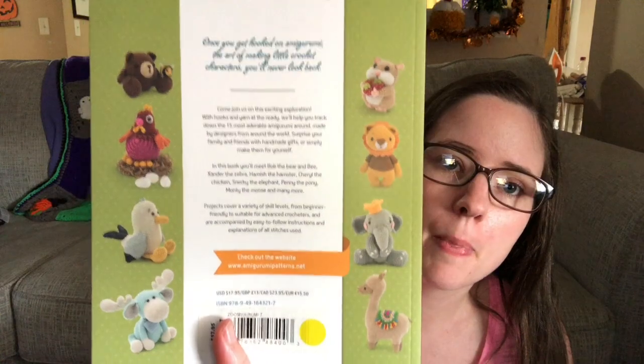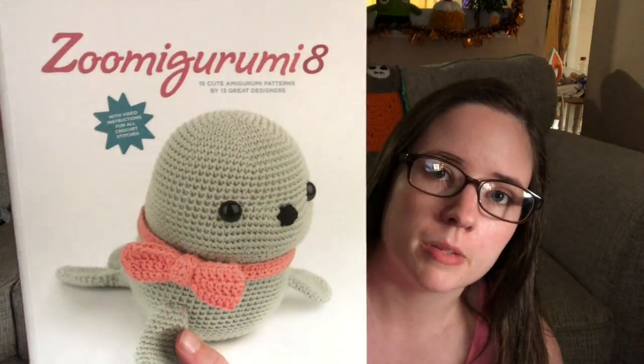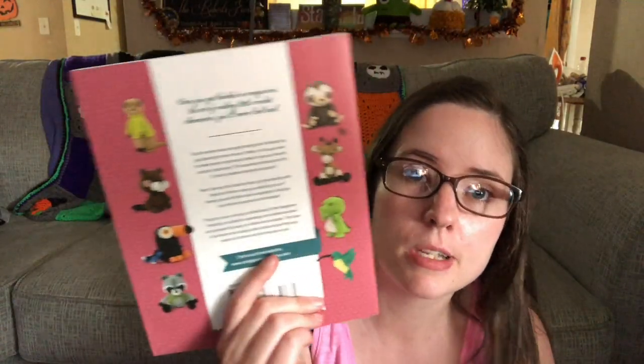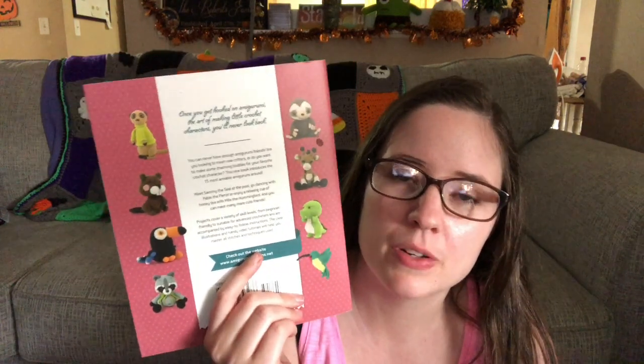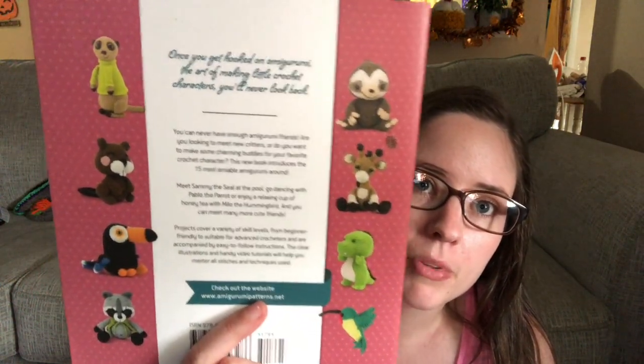These Zumigurumi books always come out medium to large-ish size — they're not little tiny amigurumis. There's a ton of cute patterns; I really want to make the chicken. Number seven has a llama, hamster, and chicken on the back. Number five was gifted to me — it's got a bunch of cute animals. I made the beaver pieces but never finished assembling and ended up frogging him.